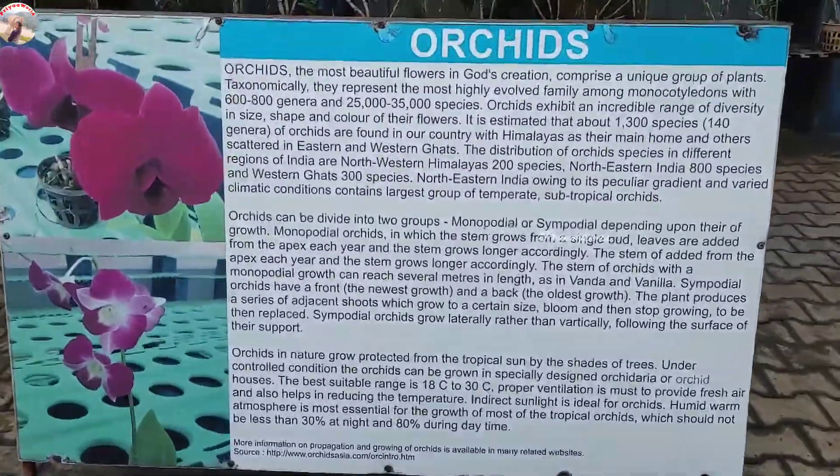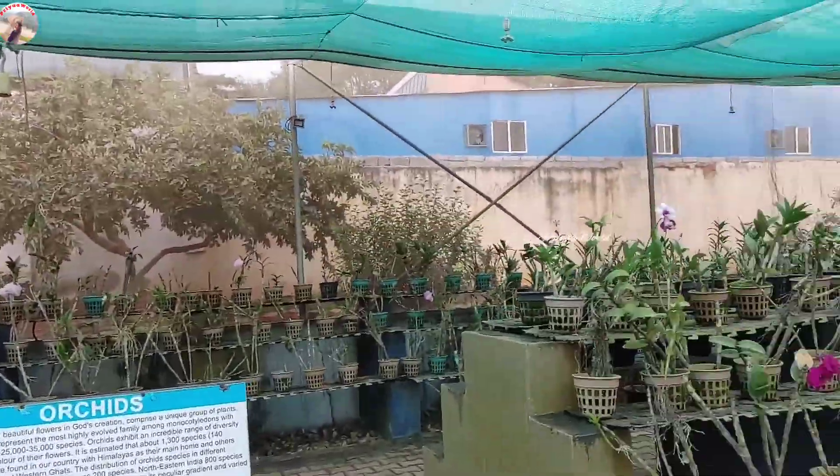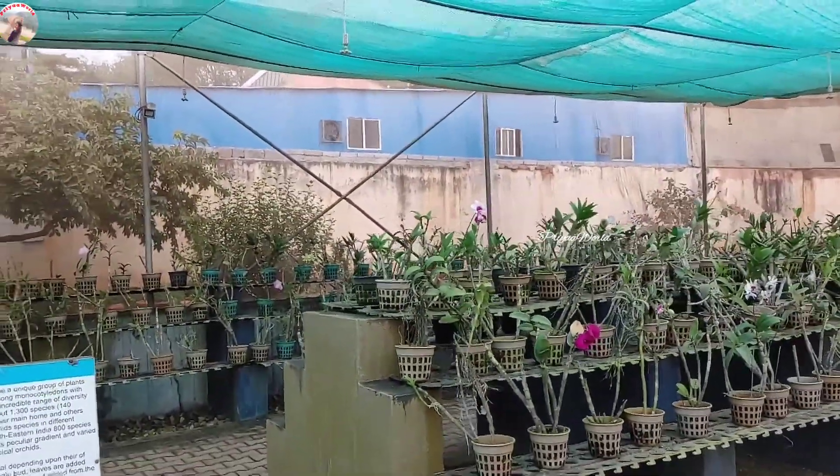Inside, there is a small orchid and horticulture section, with so many different types of orchids available to see.